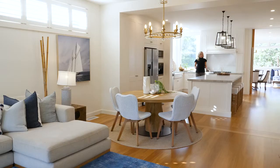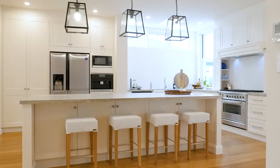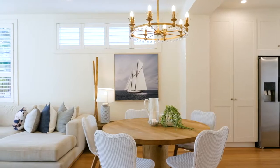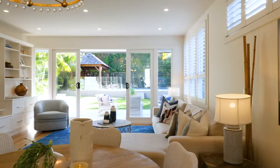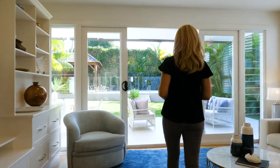So much thought has gone into the design of this property, not just in the beautiful fixtures and fittings but also the livability — how your family will interact when they're in this home. This is the kitchen, dining and living area which flows seamlessly into a spectacular outdoor entertaining area.